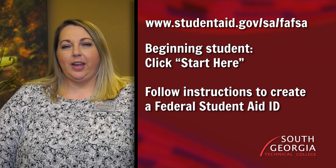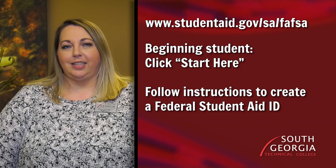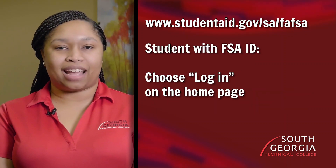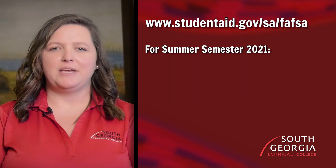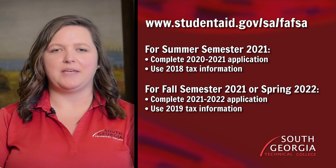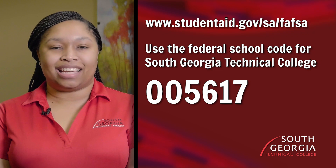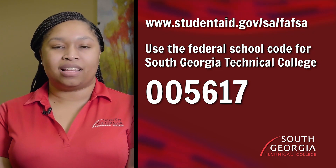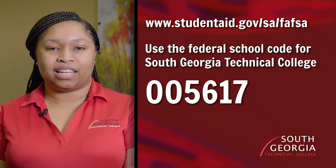Completing the Free Application for Federal Student Aid, or the FAFSA, is the first step in applying for financial aid for college. Log on to the website. If you're just starting out, select Start Here and follow the instructions on how to complete a Federal Student Aid ID. If you already have your Federal Student Aid ID, choose Log In on the home page to proceed. Be sure to select the application form for the correct academic year, and provide the tax information for the year requested on the form. Use the SGTC Federal School Code 005617 to ensure we receive your FAFSA.